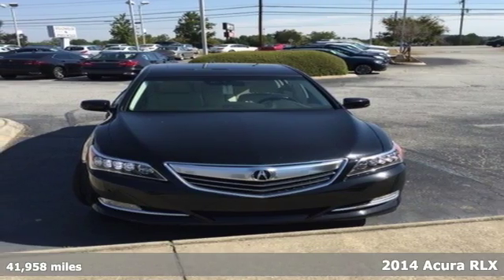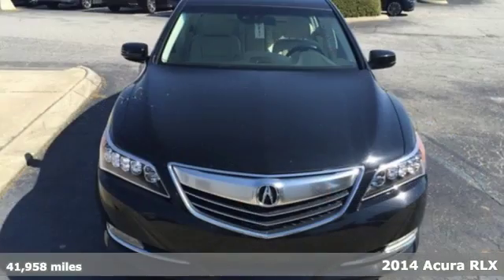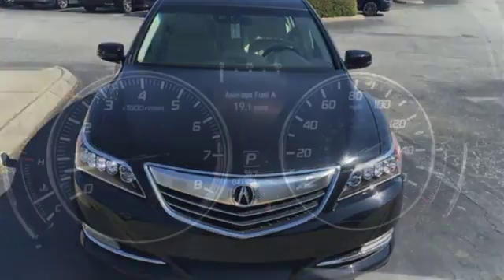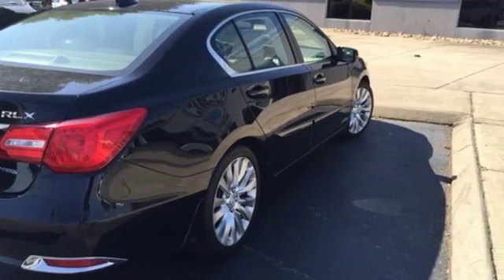It's a 2014 Acura RLX. The RLX enjoys the benefits of precision engineered handling to allow for tight cornering and stable lane changes. It also has agile handling assist, traction control, and anti-lock brakes with brake assist for a more controlled all-around driving experience.